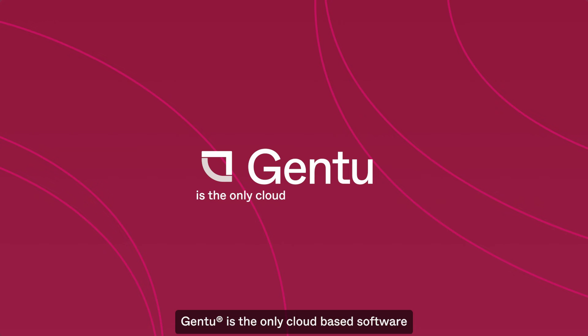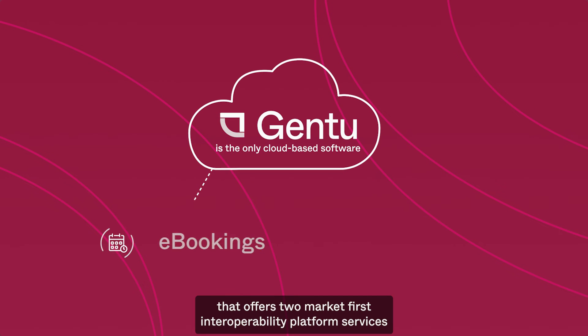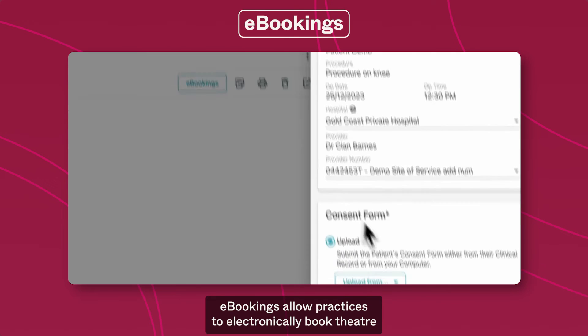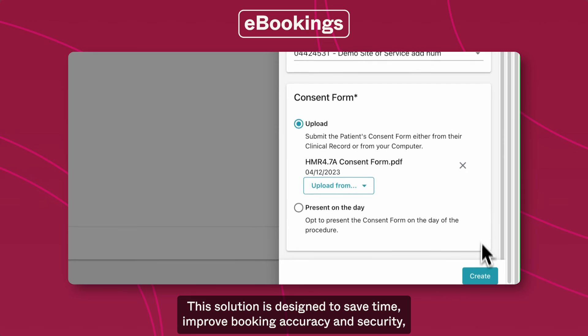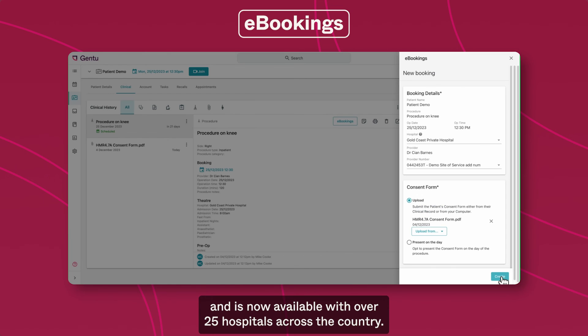Gen2 is the only cloud-based software that offers two market-first interoperability platform services that are free for practices to use. E-bookings allow practices to electronically book theatre with available hospitals. This solution is designed to save time, improve booking accuracy and security, and is now available with over 25 hospitals across the country.